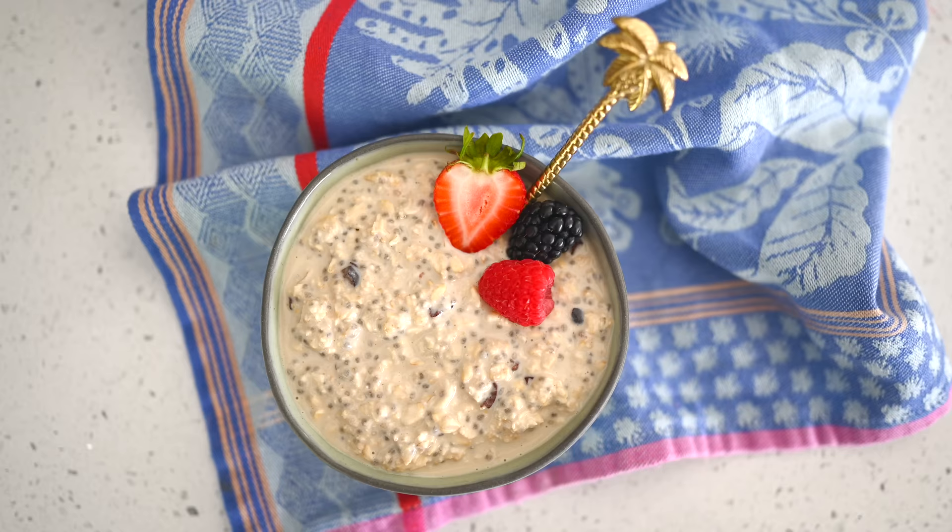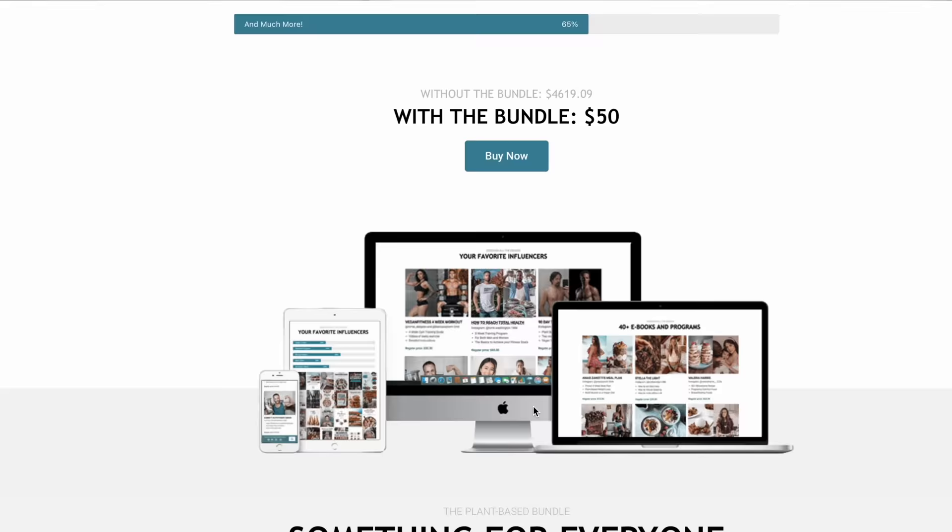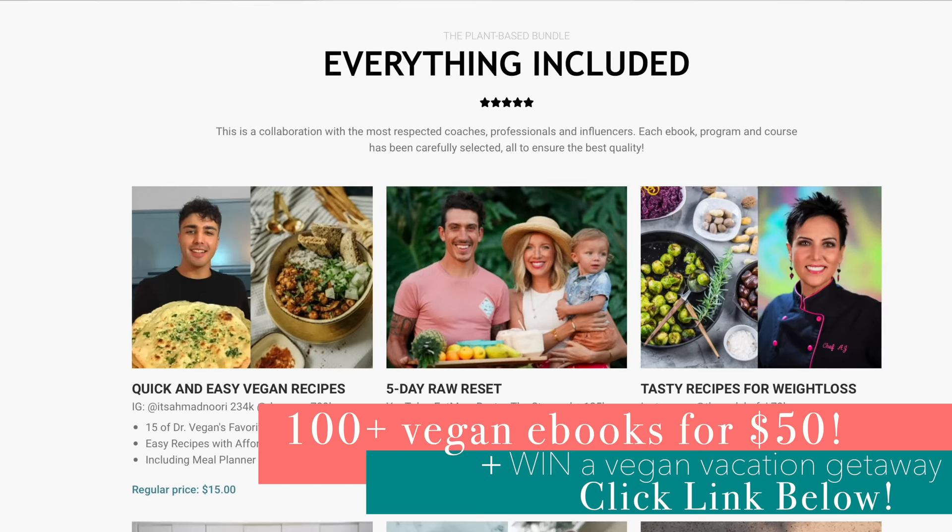Good morning! I am extra excited that we prepped our breakfast beforehand — we are about to dig into our delicious healthy cookie dough overnight oats. Thank you to Faith for the recipe! We also have super exciting news: the Plant-Based Bundle just launched again. This is an amazing limited-time offer that only comes around once, maybe twice a year, and it is here for the summer — it expires July 10th.